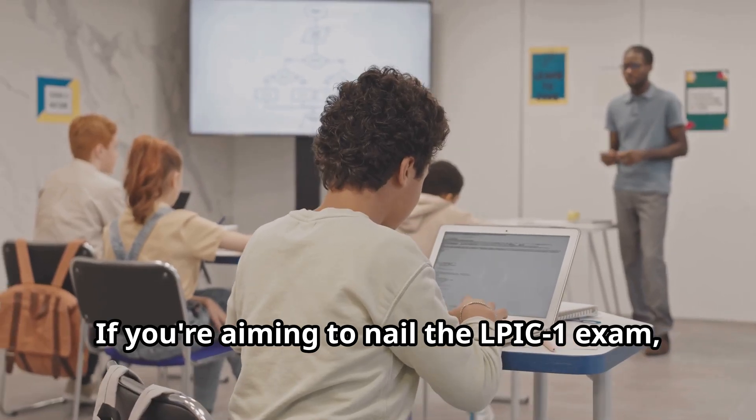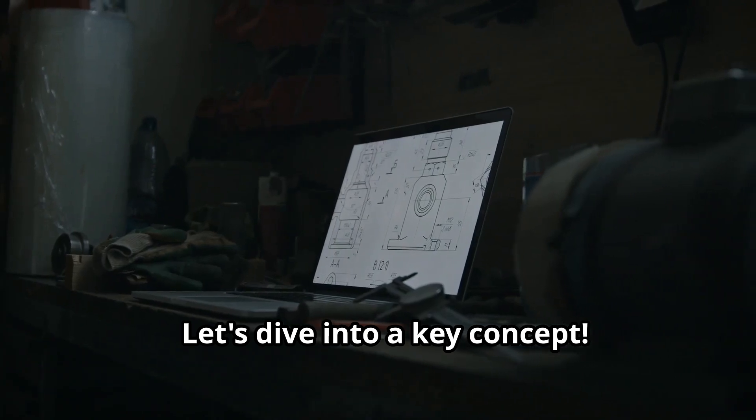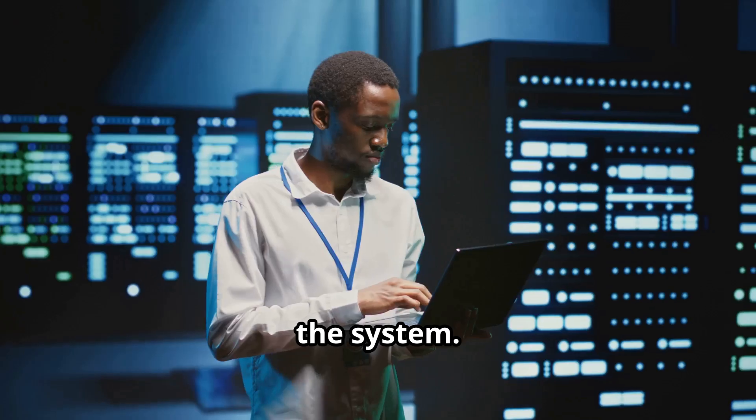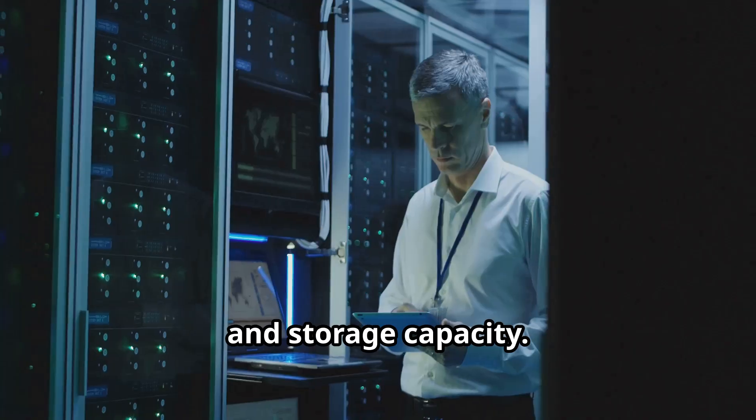If you're aiming to nail the LPIC-1 exam, mastering disk layouts is crucial. Let's dive into a key concept: tailor the design to the intended use of the system. That means considering the type of data, access speed, and storage capacity.